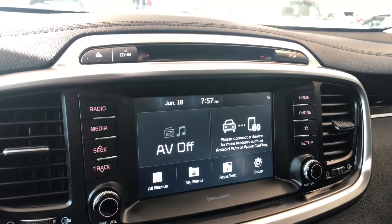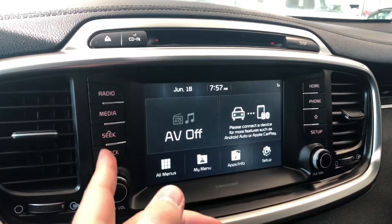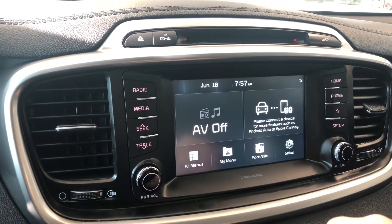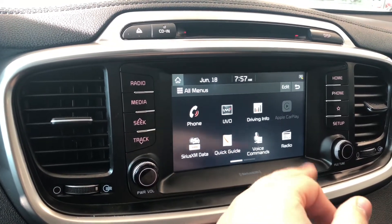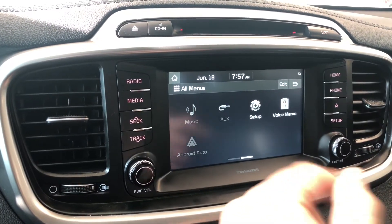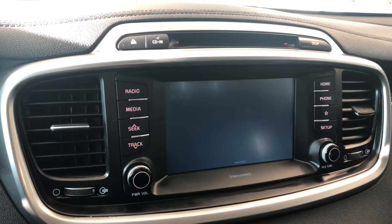On the home screen it will display any device that's connected along with any audio that's playing. You have physical button shortcuts on the right side — you can always connect your phone using the phone shortcut. Going into the menu, you have all your different options including phone for Bluetooth. This Kia also supports Apple CarPlay and Android Auto, and you have auxiliary as an option as well.